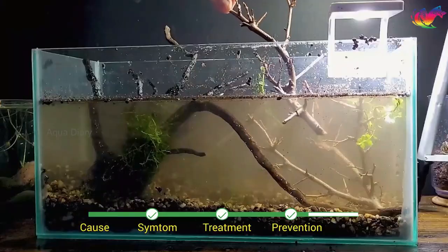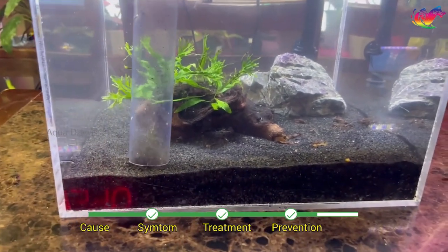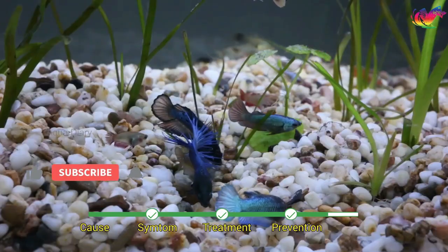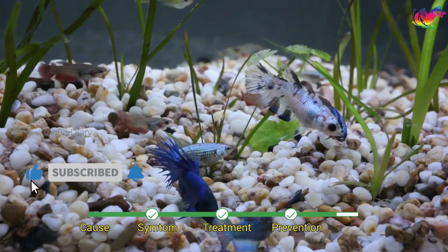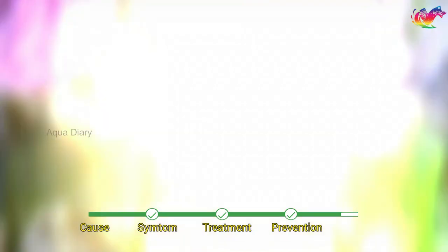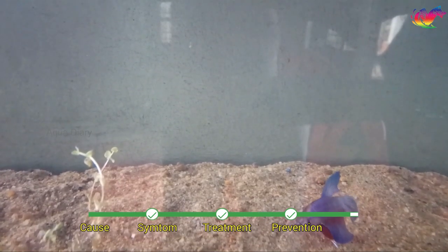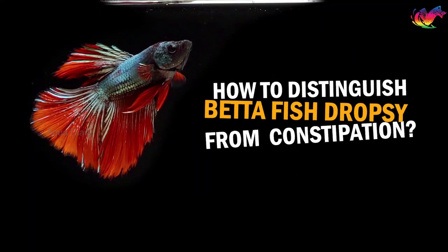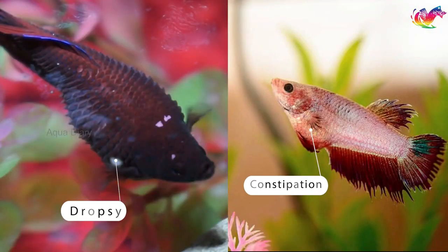Preventing dropsy in betta fish is easier than treating it. Keeping your aquarium clean and free from excessive bioload, waste, or food residue is critical. Regularly using a gravel vacuum to clean the sides and bottom of the tank will also help. Overcrowding the tank with too many tank mates can lead to stress and poor water quality, which increases the dropsy risk. Finally, it is essential to provide your bettas with a varied diet to ensure they receive all the necessary nutrients.